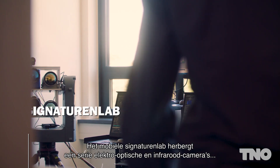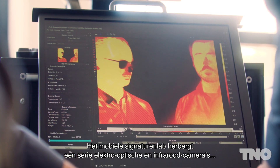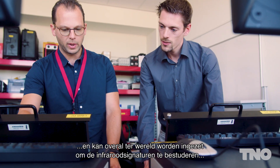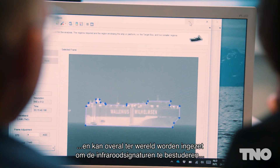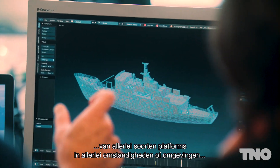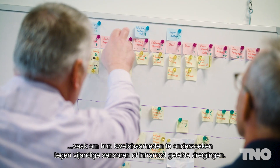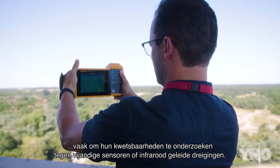The Mobile Signatures Facility houses an array of electro-optical and infrared cameras, which are deployed all over the world to study the infrared signatures of all kinds of platforms in any environment or condition, often to assess their susceptibility against adversary sensors or infrared-guided threats.